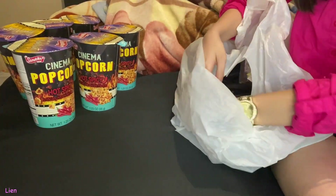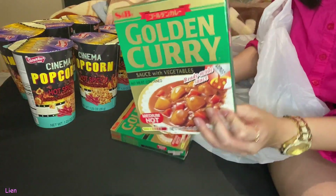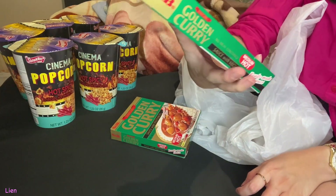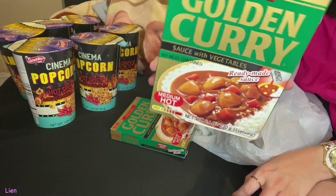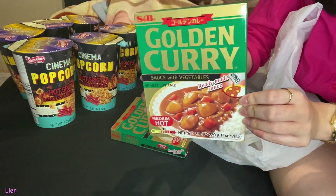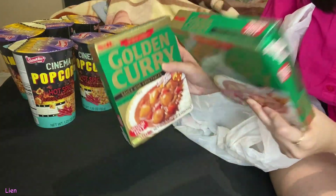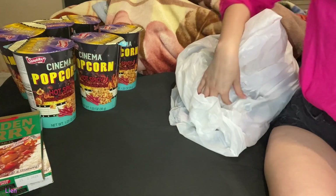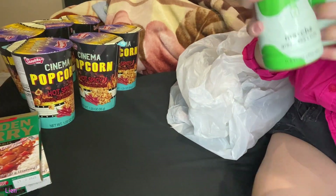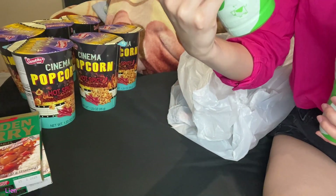And then these are my boyfriend's. They're golden curry sauce with vegetables, and these go good with rice. My boyfriend wanted these. And then he also got two of these milk tea drinks — matcha green tea plus milk.